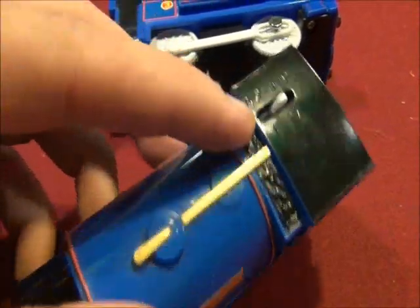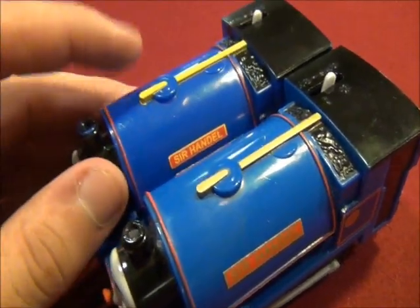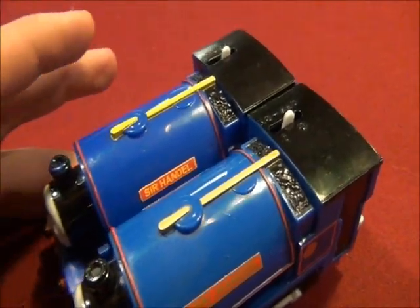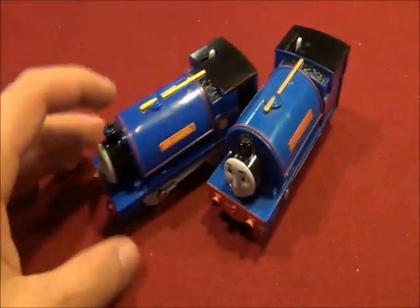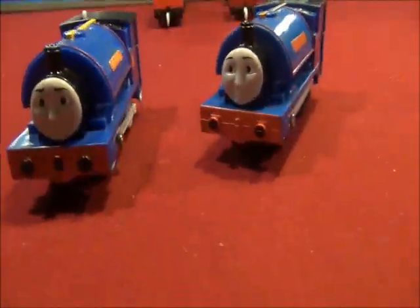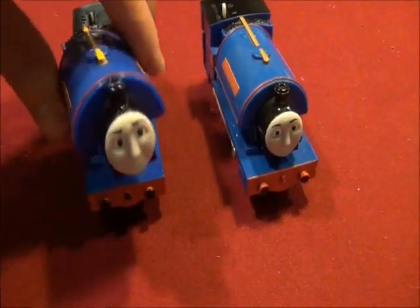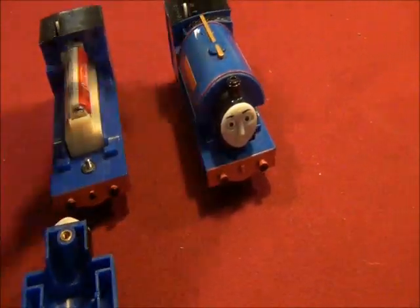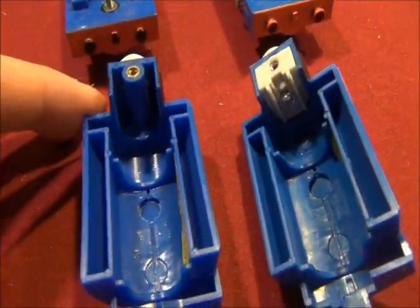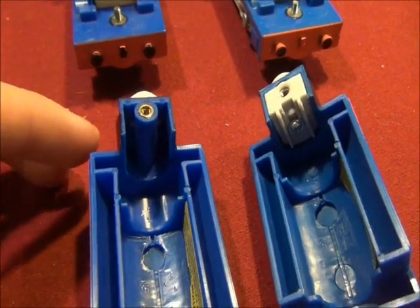Whatever this part is, it's part of Sir Handel's boiler. It's gold, compared to how different it is to the Tomy Sir Handel. Let's have a look underneath Sir Handel's boiler. Looking under the Tomy Sir Handel and the Trackmaster Sir Handel — I see how different the two Sir Handels are.